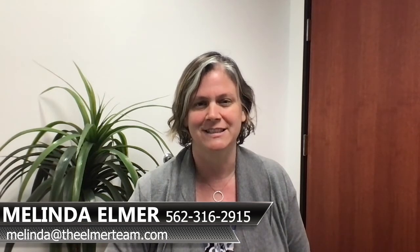If you have any questions about this and how this may benefit you, feel free to reach out at 562-316-2915. Thanks so much for watching and feel free to forward and share this with your friends.